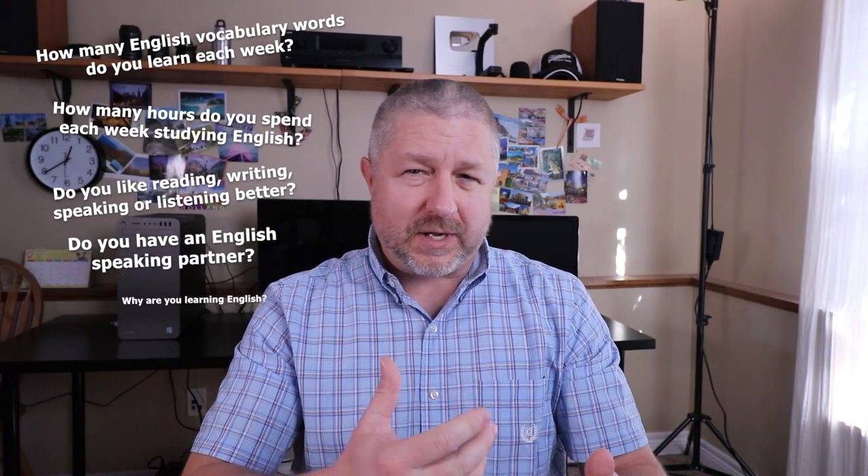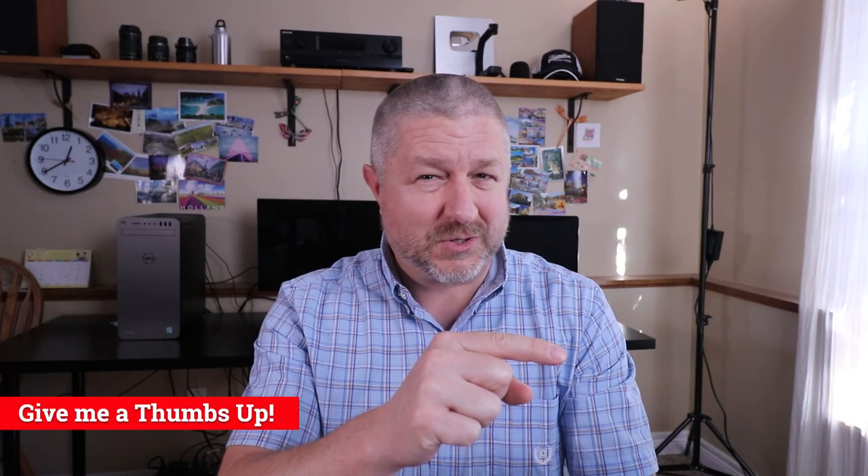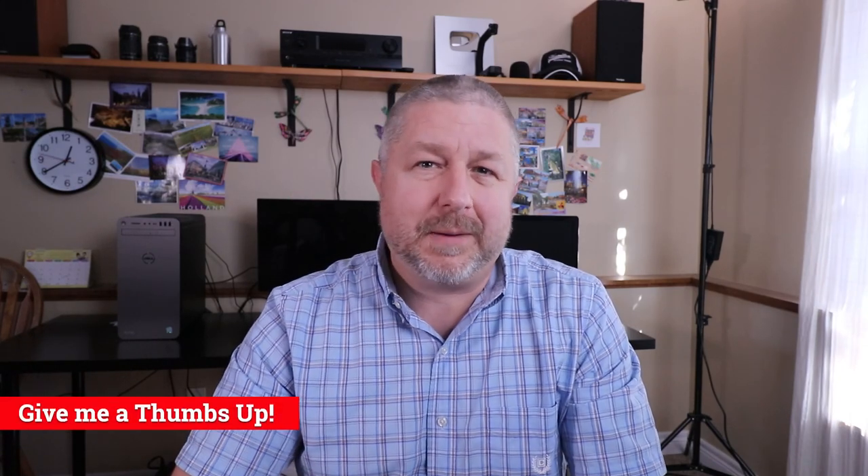Hi, Bob the Canadian here. About a week ago, I asked my viewers to answer six questions about how they study the English language, and I thought all of you might be interested in the responses. I've taken all of the data, compiled it, and I'd like to share that with you today. If this is your first time here, don't forget to click that red subscribe button and give me a thumbs up if this video helps you learn just a little bit more English.